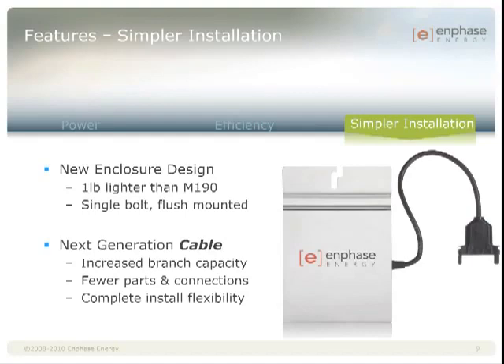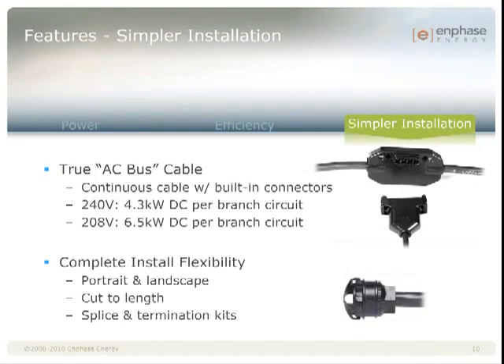Our inspiration in developing this cabling was to create a TrueBus cable. It offers a large 12-gauge conductor to function in larger 20-amp circuits, while also enabling complete design flexibility. The cable is a continuous length with built-in connectors — either a 4 or 5 conductor cable, depending on if it's a split-phase or 3-phase cable. This means 4.3 kilowatts on one 240-volt branch circuit, assuming you're using 250 watt modules, and 6.5 kilowatts on one 208-volt branch circuit. A 20-amp branch nicely matches the 120% rule for feeding the bus bar.